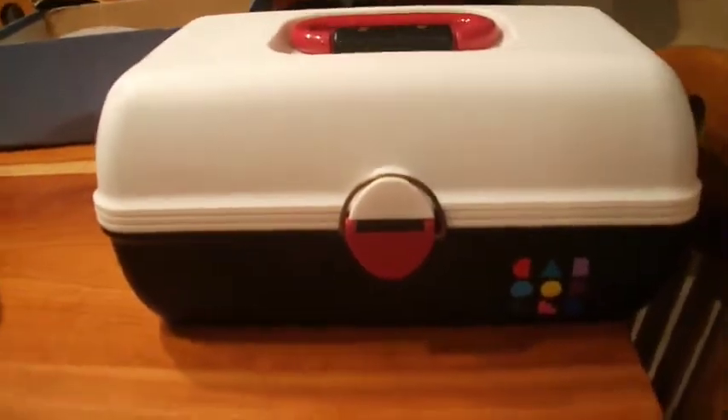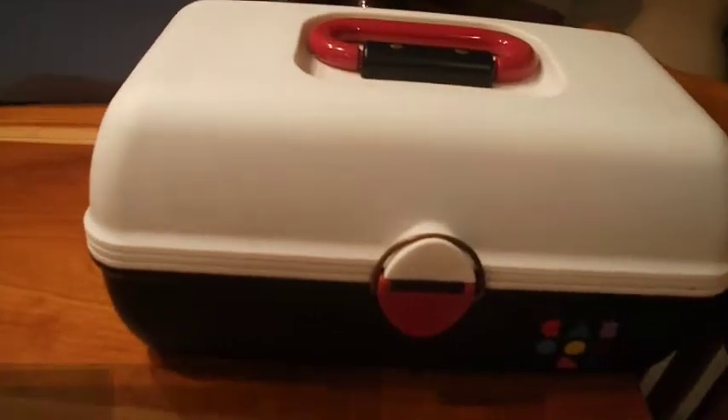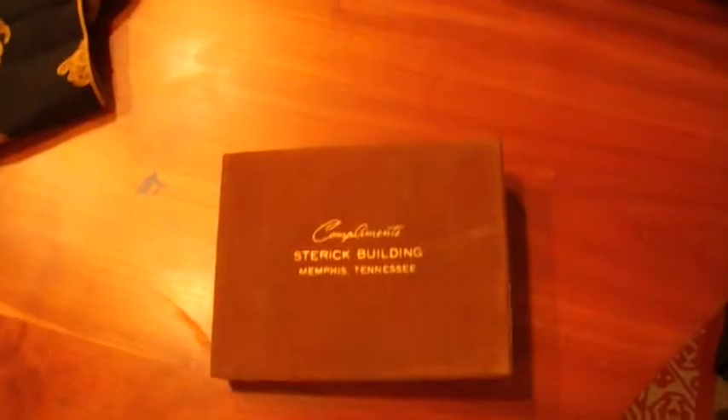Remember this one? Blast from the past — a Caboodles makeup case from the 80s or 90s. That sold for $25.